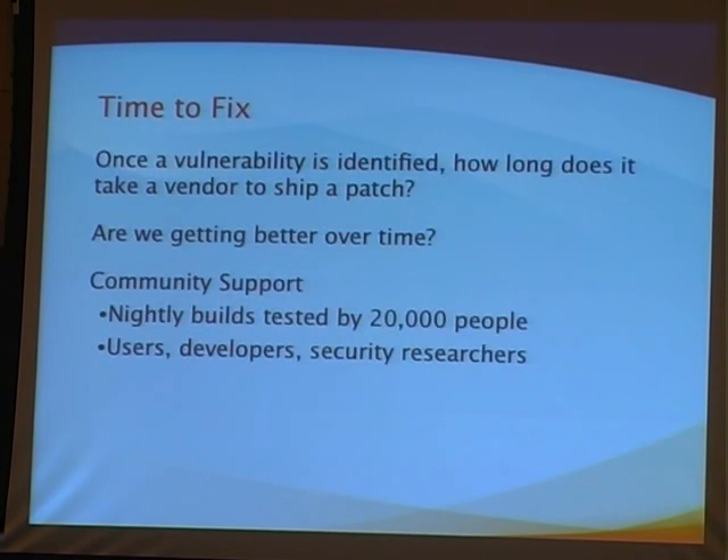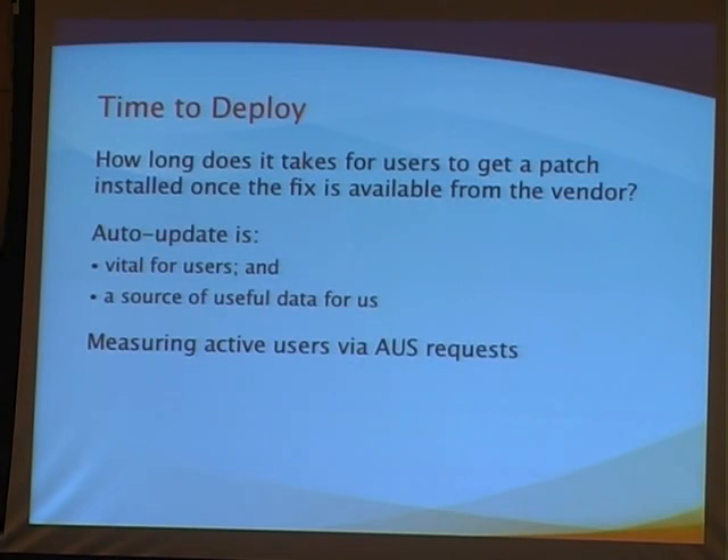There's only so much you can do — it takes time to identify the vulnerability, come up with the fix, build the fix, and test it. But if you can reduce the time to test it, you make the biggest impact on how long it takes to get the patch out. Then users have to get the patch installed before it protects them. We measure based on automatic update requests — completely anonymized as a privacy protection mechanism — which version people are running. When you start Firefox, it says it's running this version and asks if there's a new version.